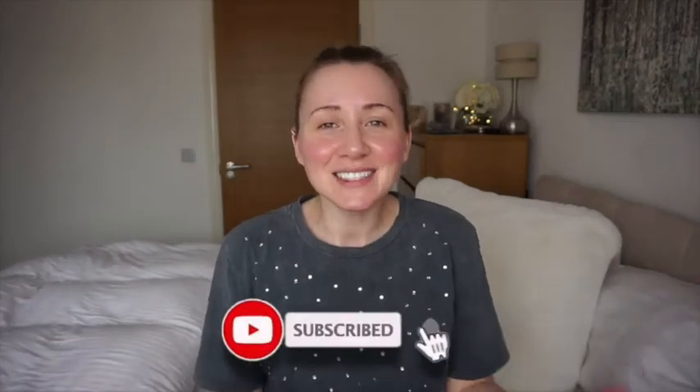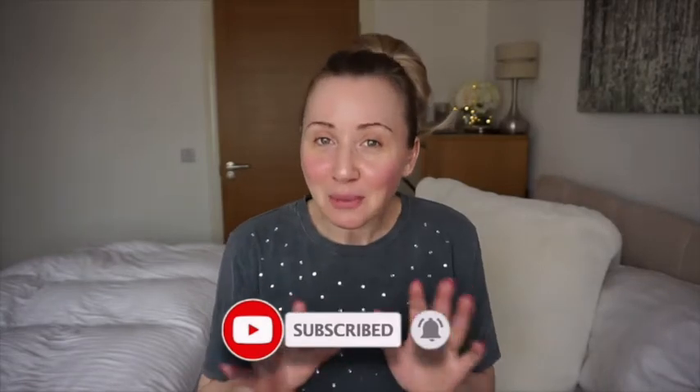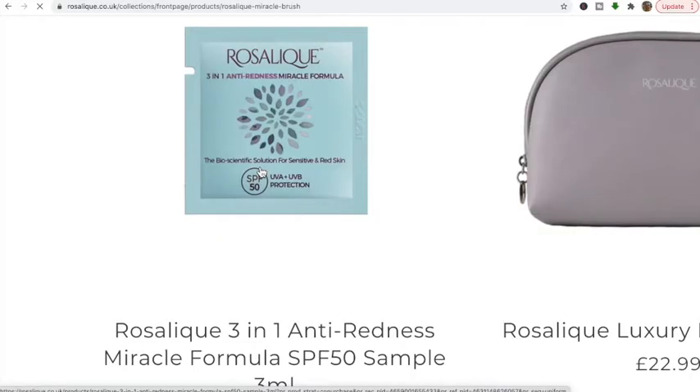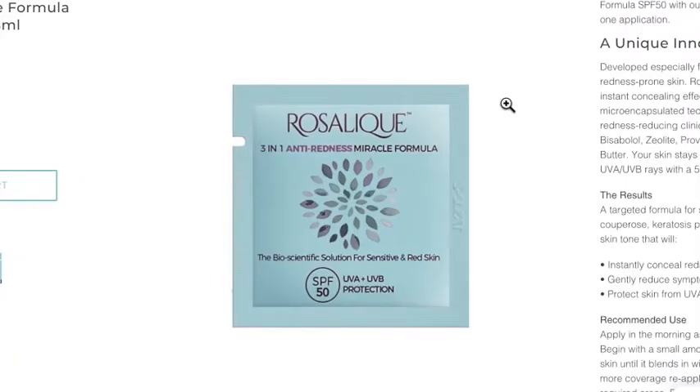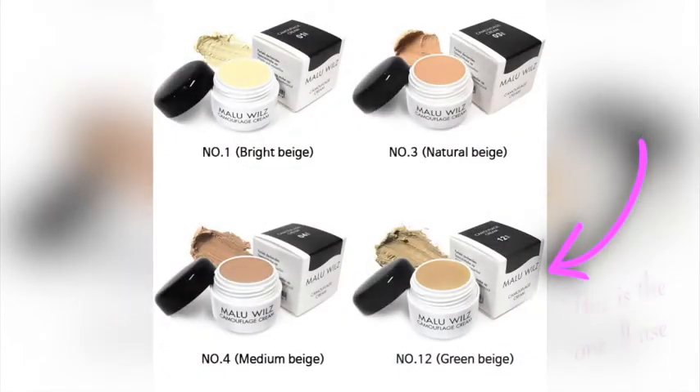Hello everyone, I come to you with bare skin in this video. Don't be afraid, it's still me with no makeup. I'm going to test a tester I have - it's from Rosalique, a three-in-one anti-redness miracle formula. I only have a little sachet of it; I didn't want to buy the whole thing, which is £29.99. I'm going to try this and put it against the Malouville's camouflage cream that I absolutely love and use every day.